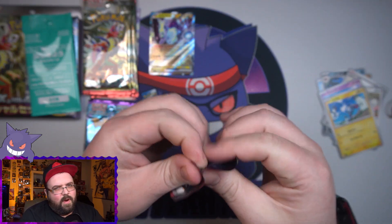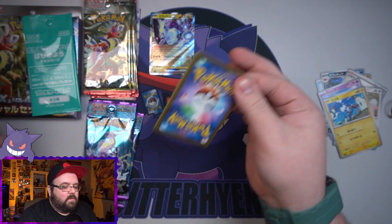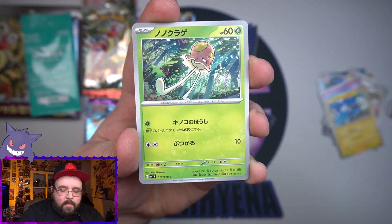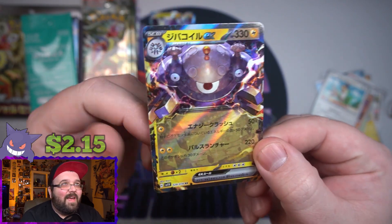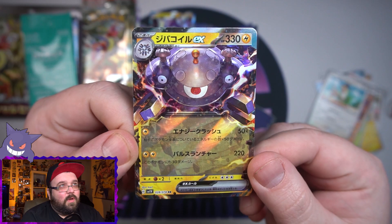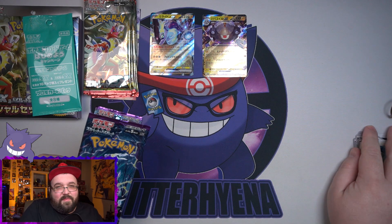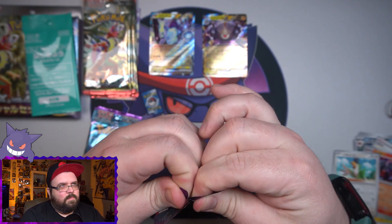If we don't get a secret rare or anything from these it's fine, considering this is my first opening for these sets. Hopefully within the next few weeks I can pick up a box or two. I would love to get two of each, do a normal video on each, and then do a live stream for two of them at once. We got another EX — we got Magnezone! That one is crazy looking, I really like that Magnezone a lot. That is a cool looking card.